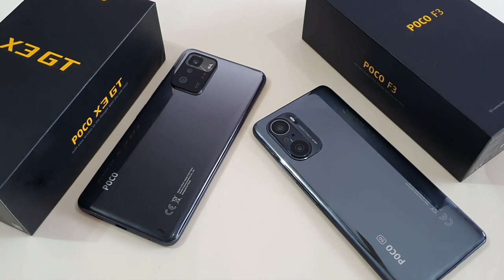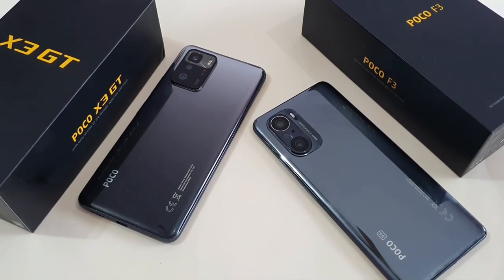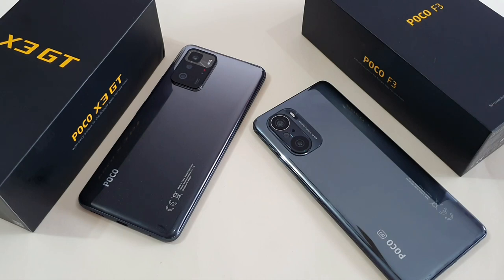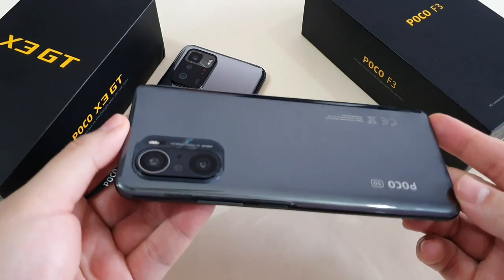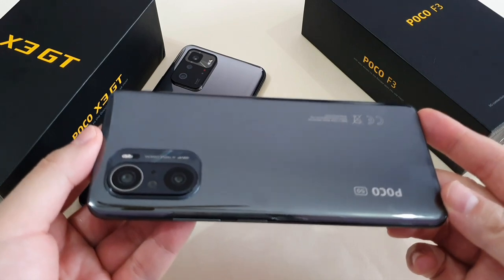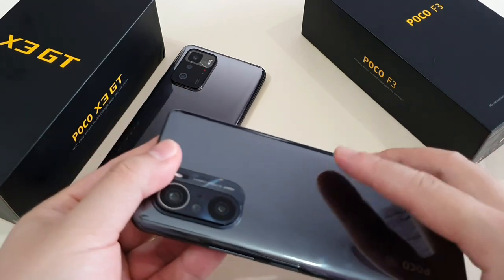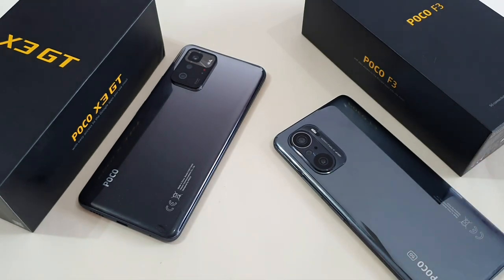So there you go guys — my full comparison between the Poco X3 GT and Poco F3. The Poco F3 costs an additional 100 ringgit compared to the X3 GT, but the overall value you get is much more. To me it's like heaven and earth difference. My money still goes to the Poco F3, which is still the flagship killer to be honest. Do let me know if you have any questions or comments. Until then, take care, stay safe, and peace guys.